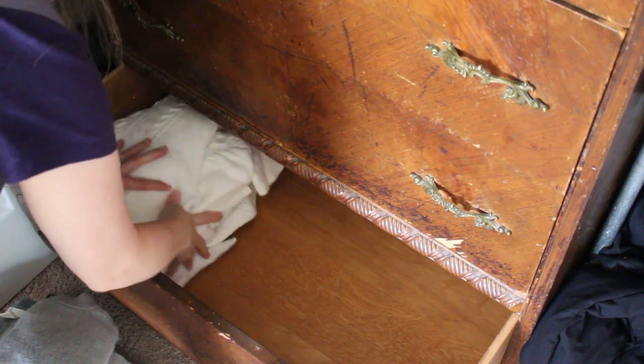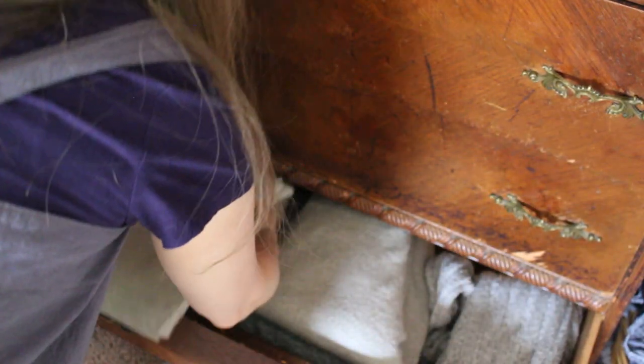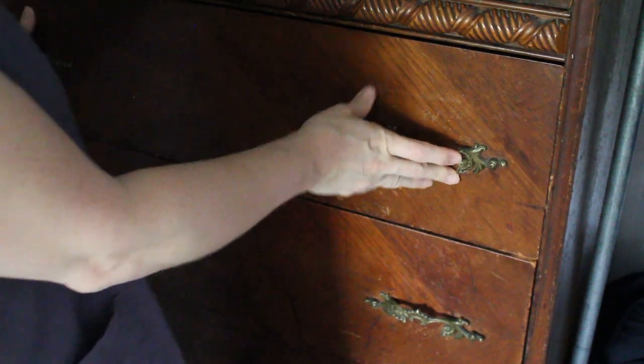Now that I have everything folded neatly, I'm going to put it back in the drawers. Some sweaters I'm going to store in the bottom drawer, since it's not one I need for everyday use. In the second-to-last drawer, I'm putting swimwear, tank tops, layering pieces, and workout t-shirts. The next drawer gets a couple pairs of jeans and t-shirts I wear more regularly. And then the top drawer is for night clothes and workout clothes.